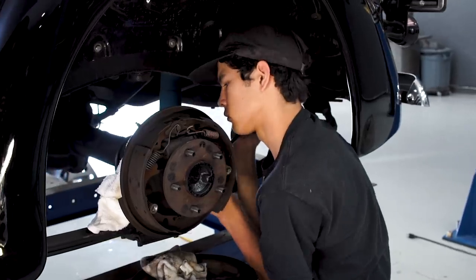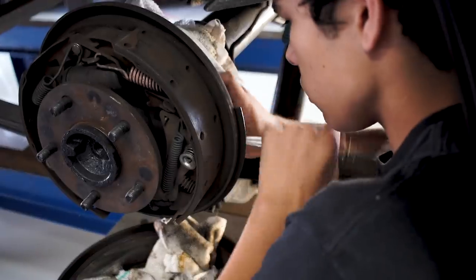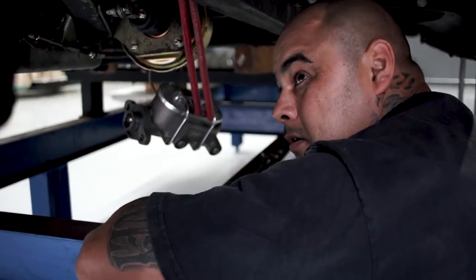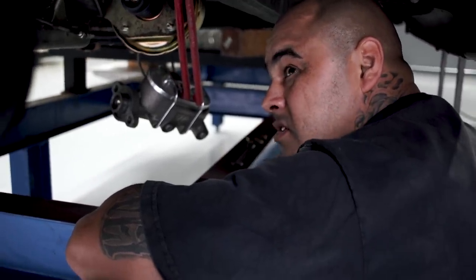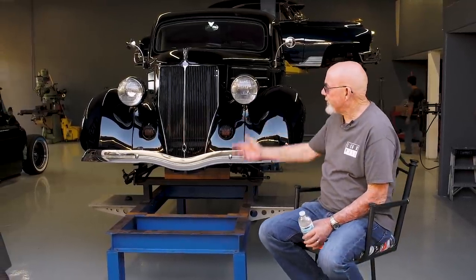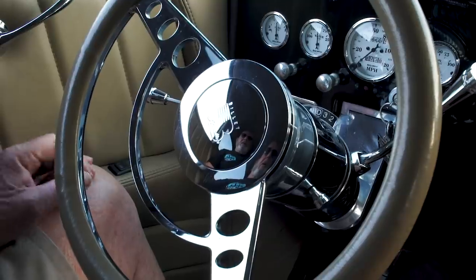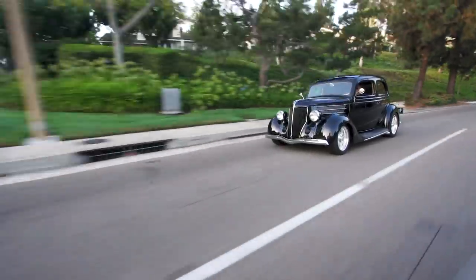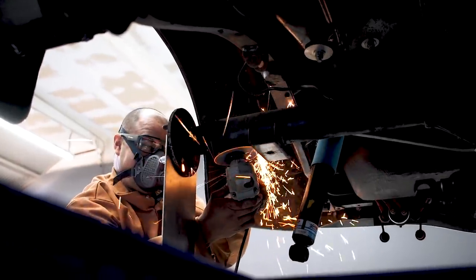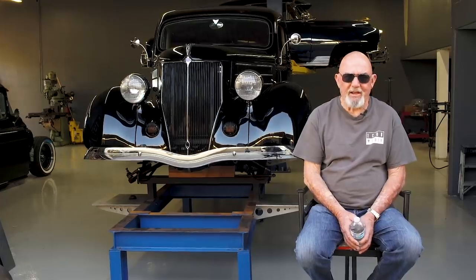Then we're going to do a disc brake conversion and coilovers, so the whole back of the car is pretty much going to be brand new. My name is Mike Johnson. This is my '36 Ford. I've had the car for about 15 years. When I picked the car up, it was a rust-free Arizona car and all I wanted to do was get it done. So 15 years later here we are having Mario four-link it, coilover, and putting this thing together like it's supposed to be.